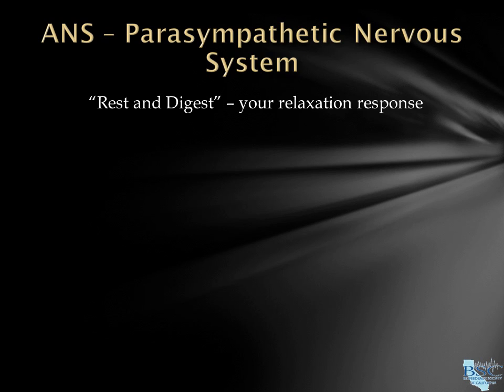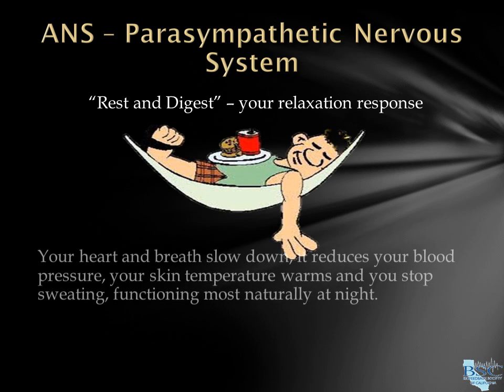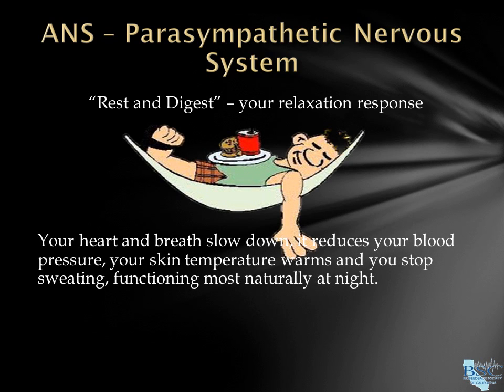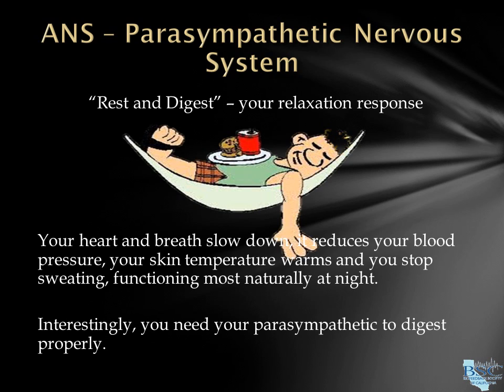The parasympathetic is everything you need once you've gotten away from danger. Your heart and breath slow down, it reduces your blood pressure, your skin temperature warms, you stop sweating, and it functions most naturally at night. Interestingly, you need your parasympathetic to digest properly — you don't want to spend all your energy breaking down that burger while you're running away from a saber-toothed tiger.